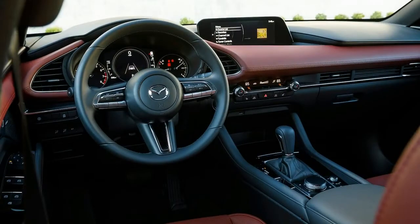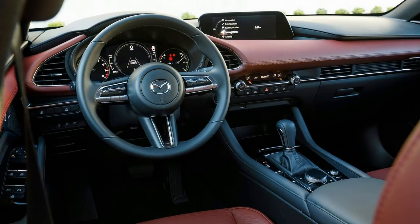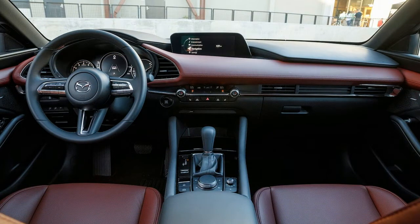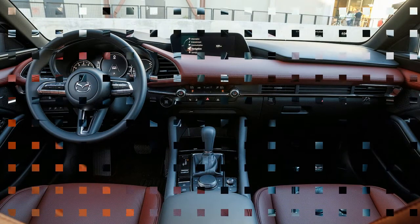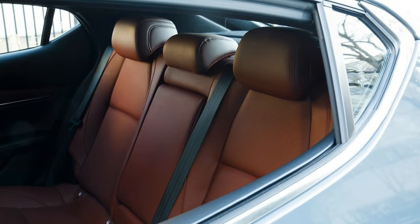All-wheel drive should make the 2019 Mazda 3 more appealing to consumers living in four-season states, but that's only one part of the equation. Four-wheel traction along with GVC Plus also improves the Mazda 3's driving characteristics on pavement. When combined with its elegant interior, the Mazda 3 turns into an entry-level luxury car in disguise. A Signature trim and the CX-9's 2.5-liter turbo four are the final pieces that can turn the Mazda 3 into a nearly perfect package — fun, chic, and eye-catching.